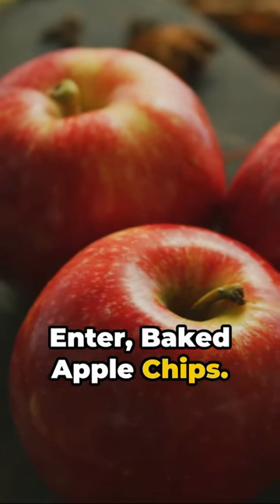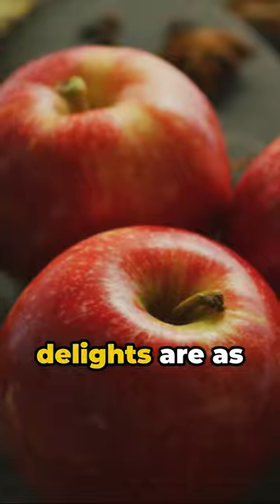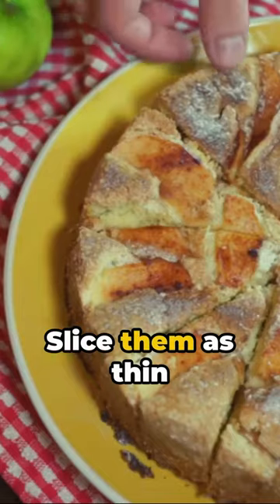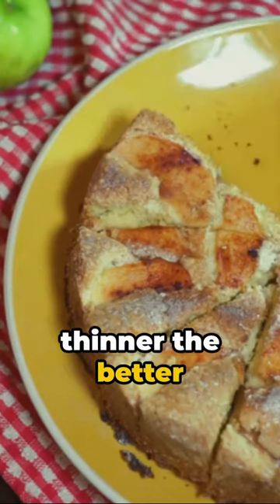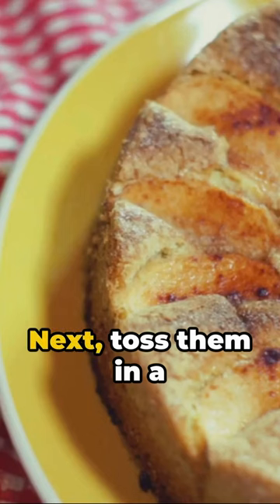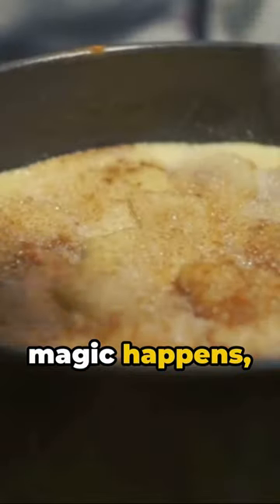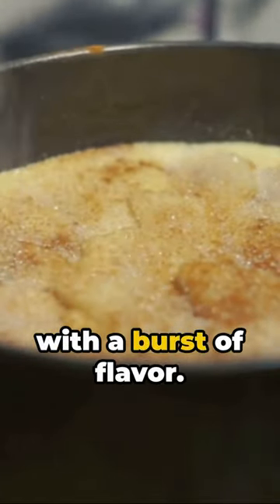Craving a snack that's both healthy and satisfying? Enter baked apple chips. These crispy delights are as simple as they are delicious. Start with two fresh apples — any variety will do. Slice them as thin as possible, the thinner the better for that perfect crunch. Next, toss them in a mix of cinnamon and sugar. This is where the magic happens, infusing each chip with a burst of flavor.